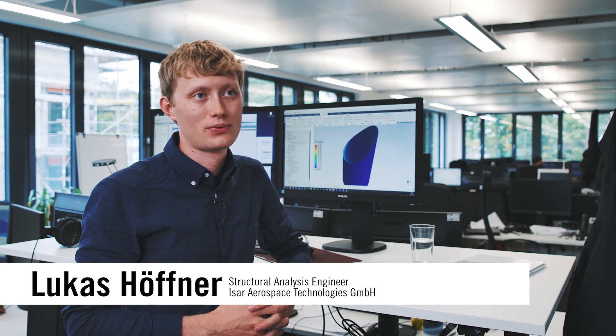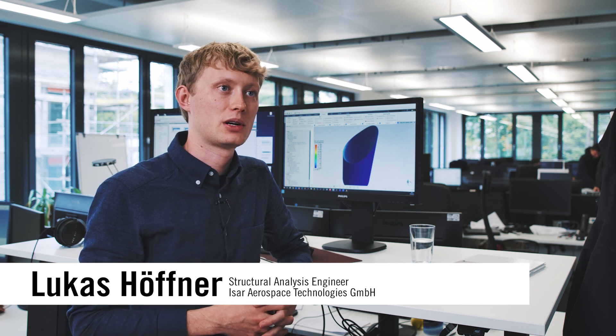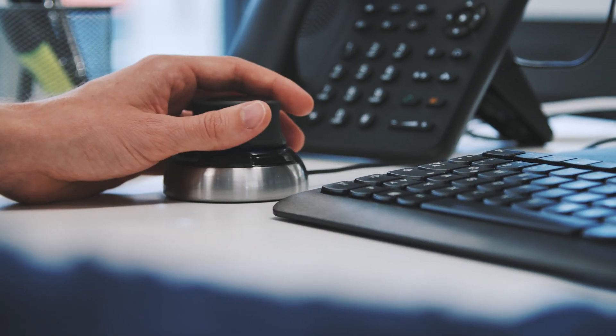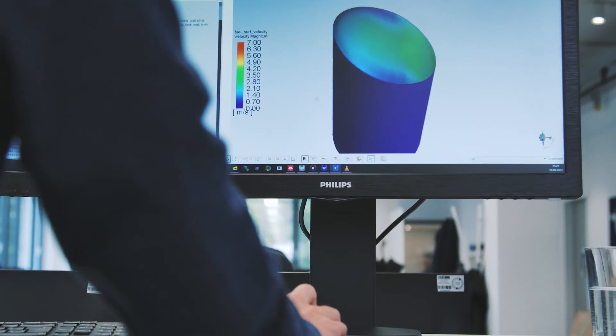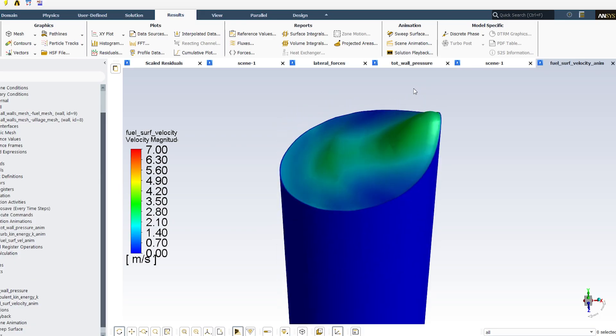One of the many areas of application of ANSYS and INEO software in our company is not only structural mechanics but also the calculation of various fluid systems on the launcher. My job is to calculate how the fuel in our tanks behaves when we fly different maneuvers — it starts moving and sloshing — and we must take these loads into account to design our structures and components correctly.